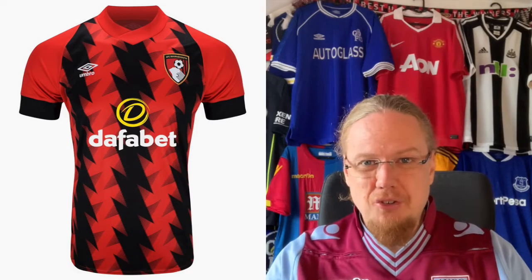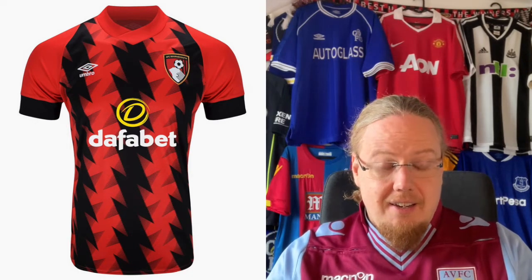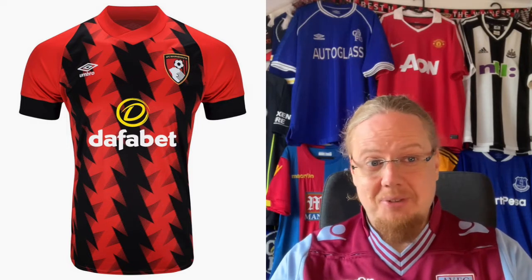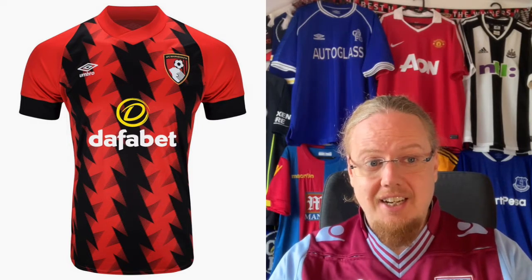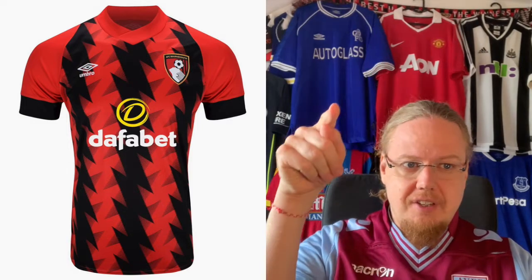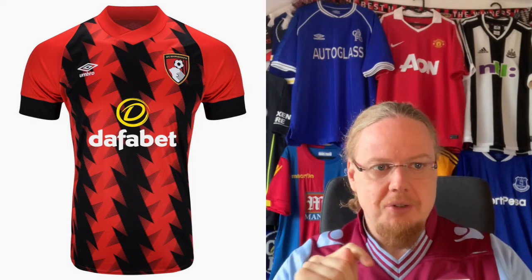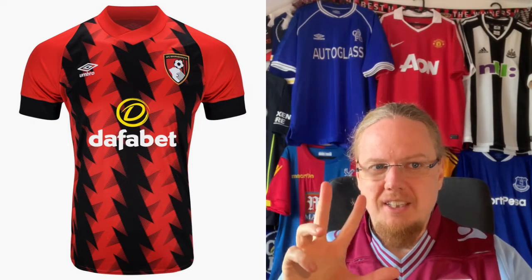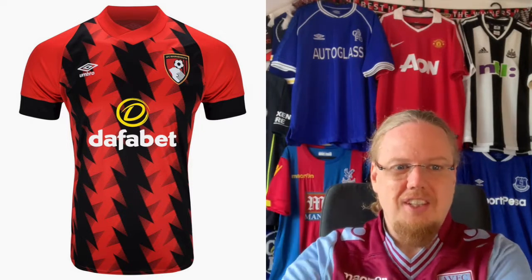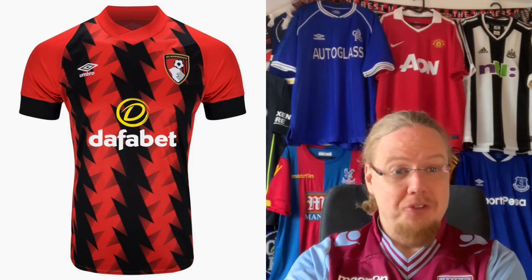Bournemouth — is this our first Umbro jersey in the review? It might actually be. I should love red and black, but I'm not sold on this one. It looks too thorny to me. If you just go with a darker pattern and then the red, you might be onto something. But then you reverse it and have these grayish thorns in there as well. Not so sure. I like the colors, but I don't like the rest — for me this is a three star.